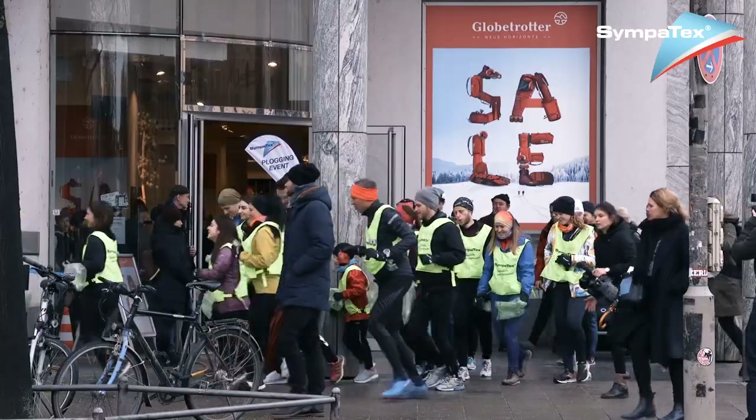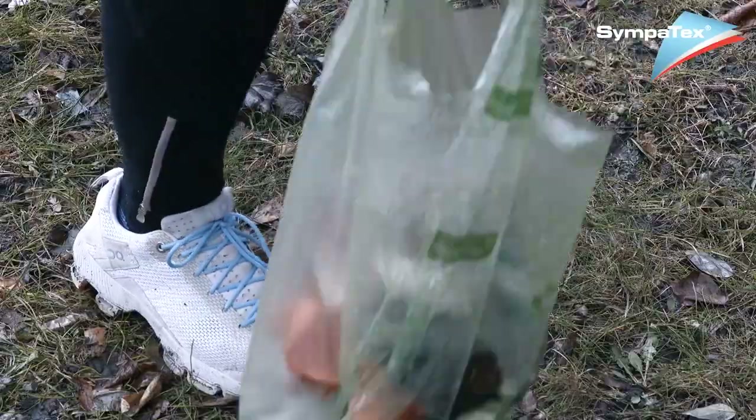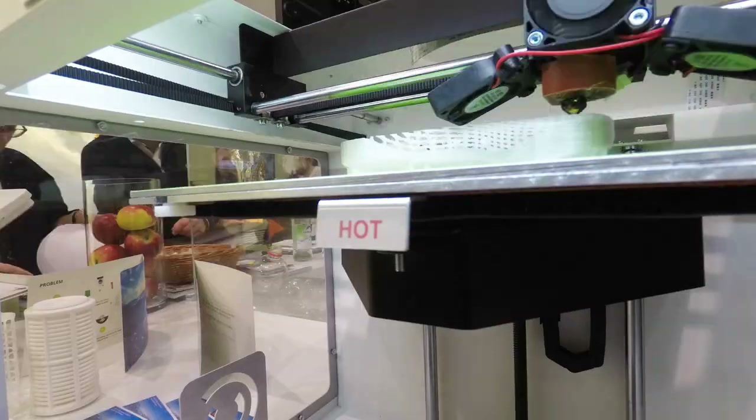One example for sustainable manufacturing is Sympotex, the membrane specialist. Together with volunteers, employees diligently gather plastic rubbish that will be immediately processed into an exhibit within a few hours. Here at the booth, we just wanted to show what we can produce out of the plastic bottles we found here and what a recycled shoe might look like in the future.